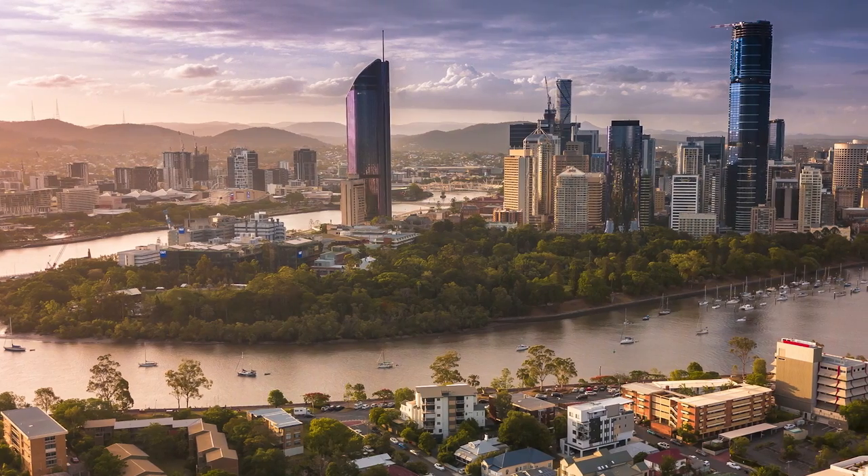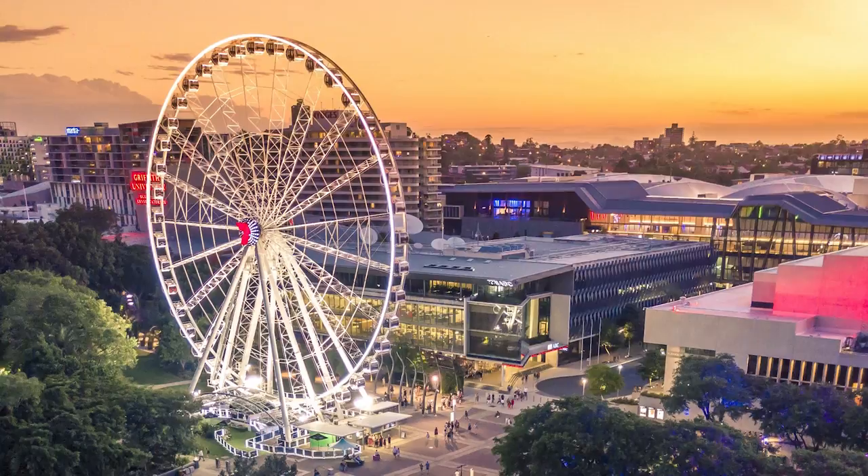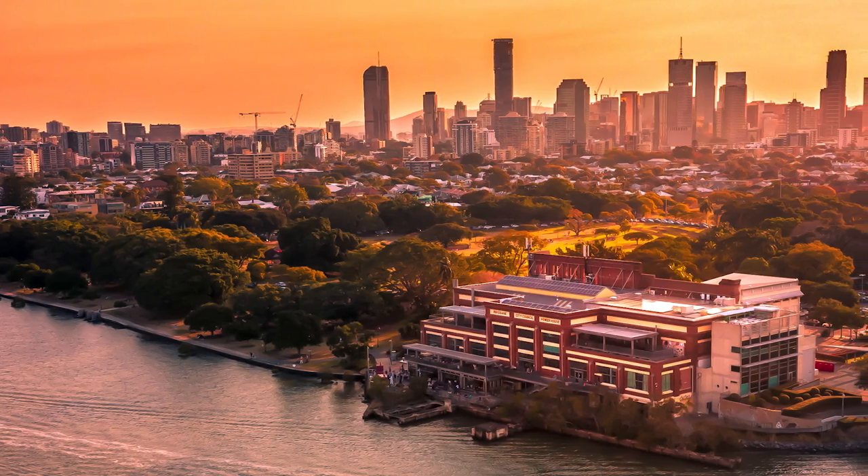If you choose to rent privately, we advise you to book short-term accommodation for one to two weeks so you can inspect properties. For private rentals, do not transfer any money or sign an agreement until you have inspected the property in person and have met the provider. A lot of students rent accommodation close to Brisbane City if they are attending the St Lucia or Hurston campuses. We recommend checking out surrounding suburbs such as South Bank and West End, which are just a short bus or ferry ride away from UQ.